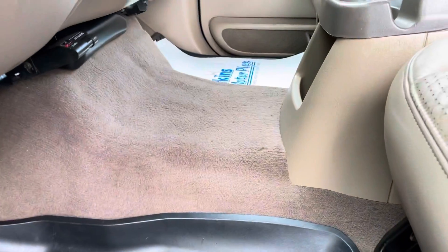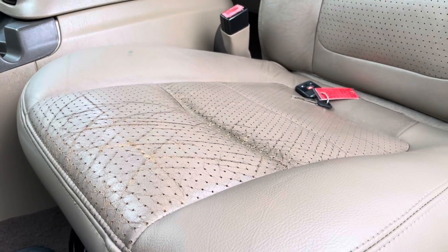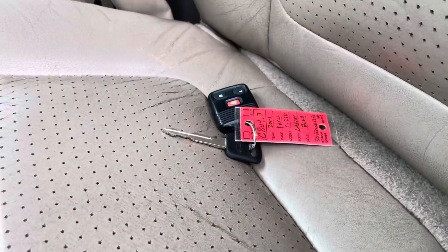Carpets are in relatively good condition for 20 years. The seats have some discoloration and cracking in the leather — for a 20-year-old truck, that is to be expected. They still sit comfortably; there are no tears or anything like that, but there are some cracks in that leather. You get one key and fob with this truck.